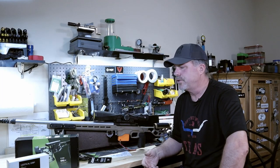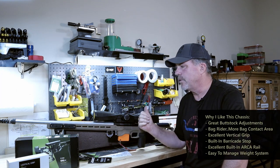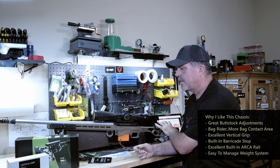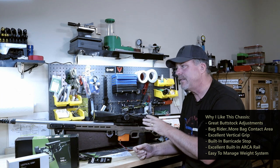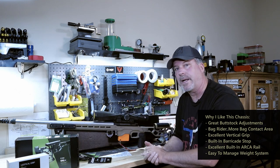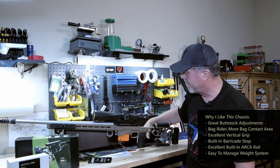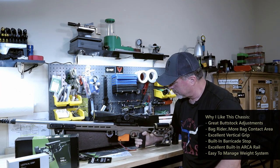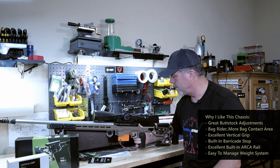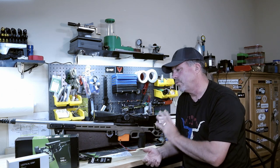Final thoughts — pretty short and sweet. Love this MDT ACC chassis. I love the quality and build of it. I love the adjustability of the butt stock, the weight system, how easy it is to install and manage the weights, the full-length ARCA rail on that forend — absolutely love it. Everything down to the vertical grip and the way they've built the thumb rest right into it. Just everything about this I really, really like.